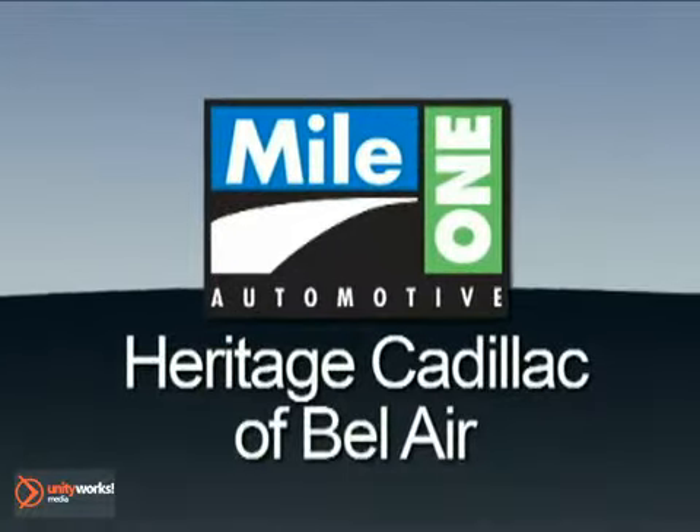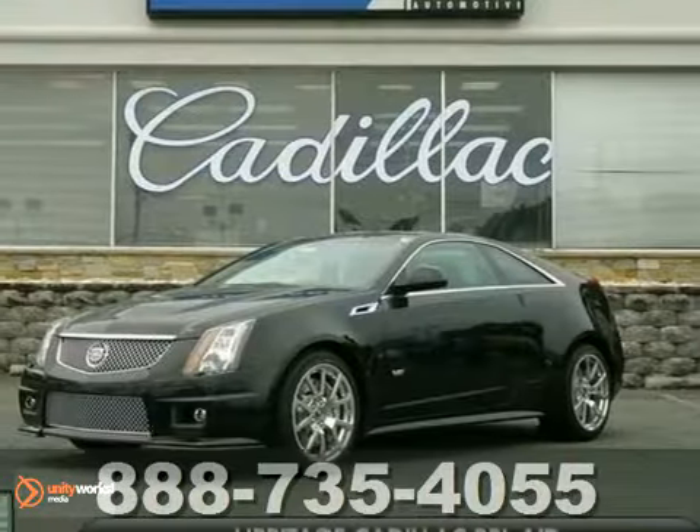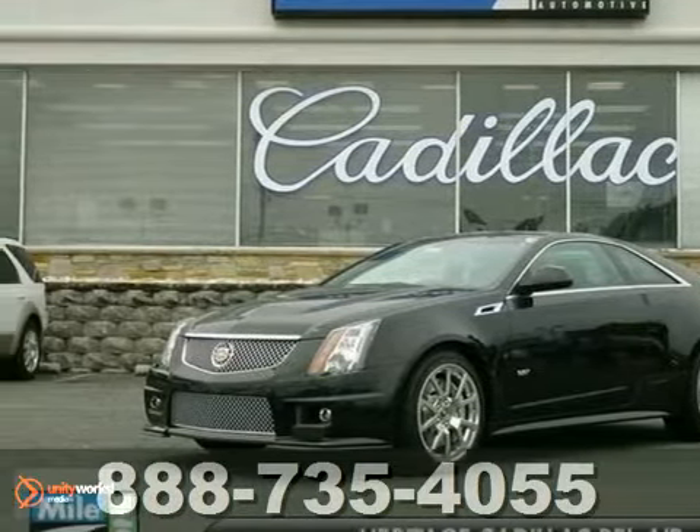Mile One Heritage Cadillac of Bel Air — here's the vehicle for you. Here's a nice 2012 Cadillac CTS-V Coupe.